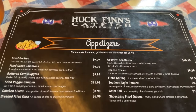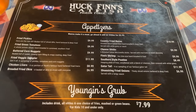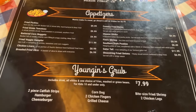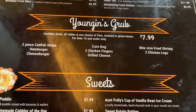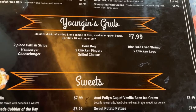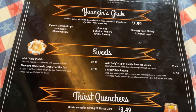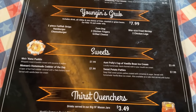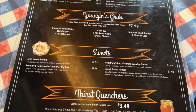Over here are the appetizers - they have fried pickles, fried green tomatoes, cheese sticks, shrimp, and gator tail. Here is the kids menu: catfish, hamburgers, cheeseburgers, corn dogs, grilled cheese, shrimp, and chicken legs. And down here are the desserts: banana pudding, sweet potato patties, vanilla bean ice cream, and the cobbler of the day.